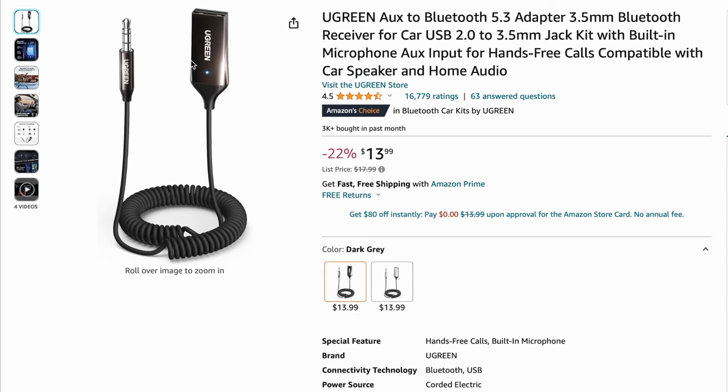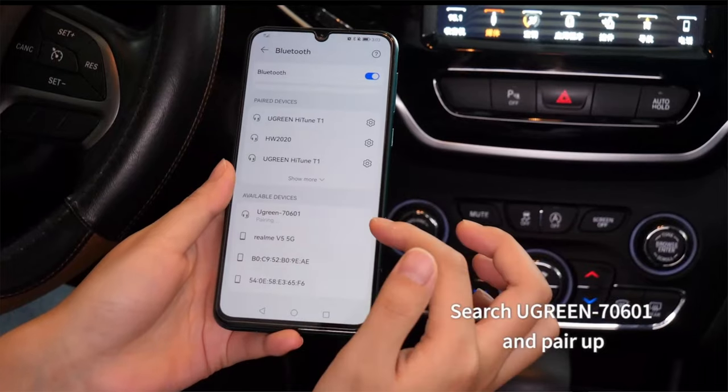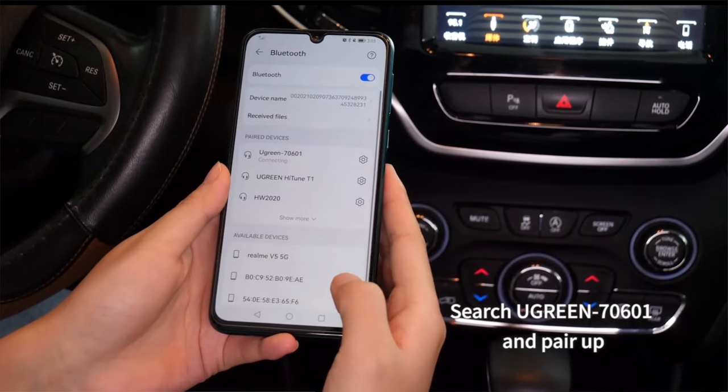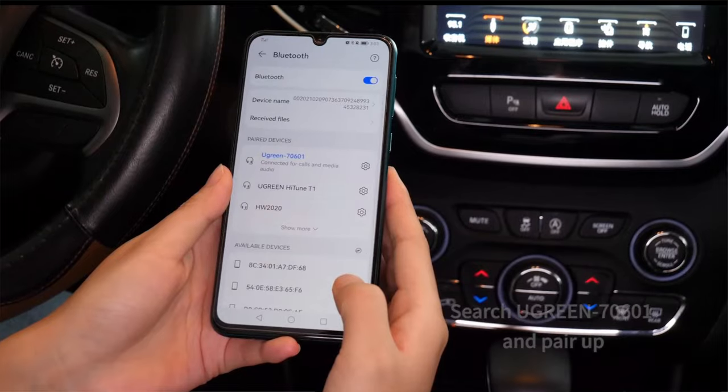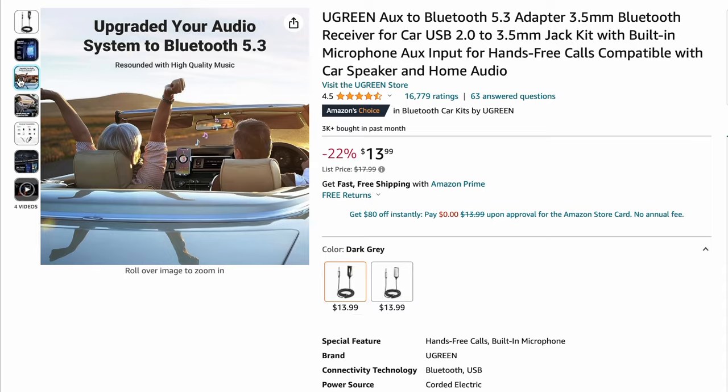I own a 2010 RAV4, and the Ugreen Aux to Bluetooth adapter has completely transformed my music experience in the car. I would highly recommend this adapter — once paired for the first time, it automatically connects every subsequent time when you start the car.